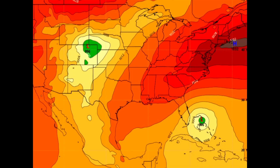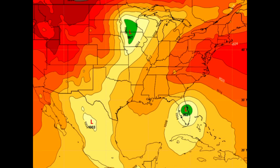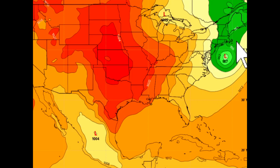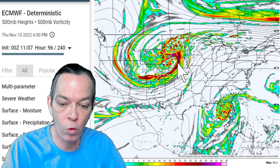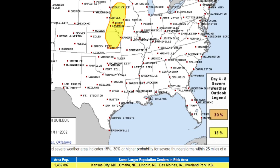Looking at the GOES satellite — the NASA satellite — you can see it does strengthen over the Bahamas as this big snowstorm hits the center of the US. It goes by Florida a little weaker than what the other models are showing, goes up the east coast, and may interact with that system in the northeast. From Wednesday into Thursday, and especially Thursday into Friday, there is a good chance for some severe weather. The National Weather Service has put out an outlook for Thursday into Friday — a 15% risk for Kansas City, Missouri; Omaha, Nebraska; Lincoln, Nebraska; Des Moines, Iowa; and Overland Park, Kansas.